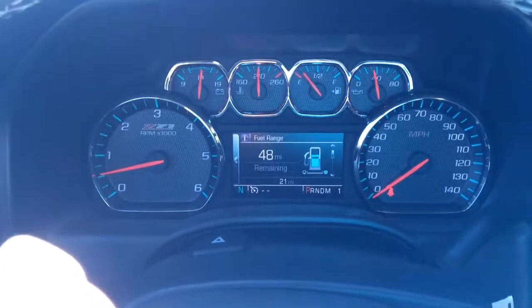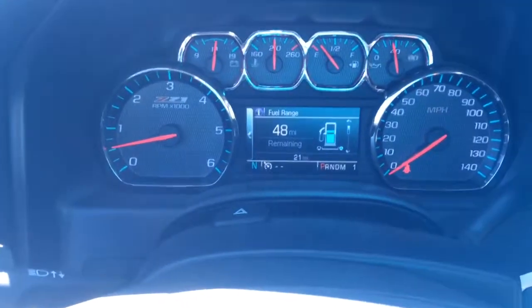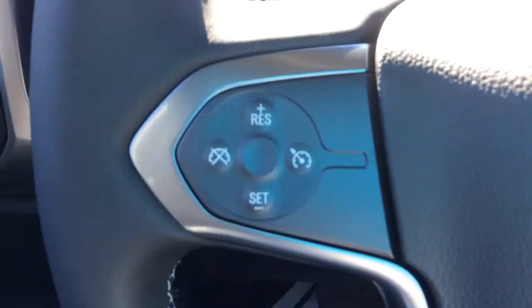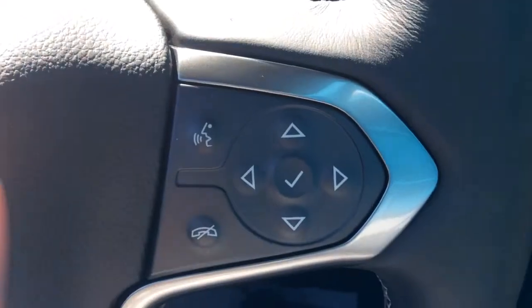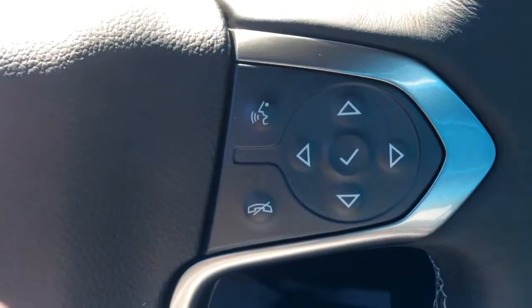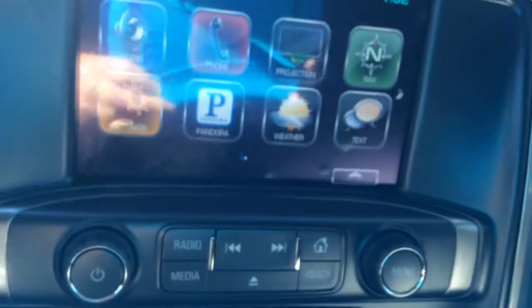Here we are in the driver's seat. Looks like it has about 21 miles on it. Steering wheel controls for your cruise and then your digital information center. Your hands free calling. Here is your infotainment center.